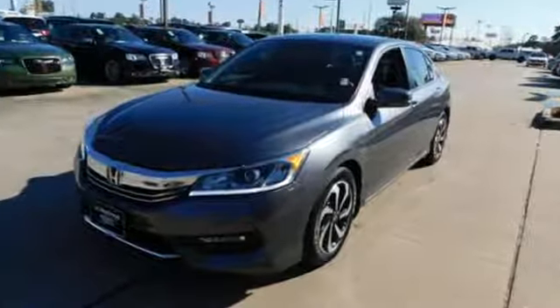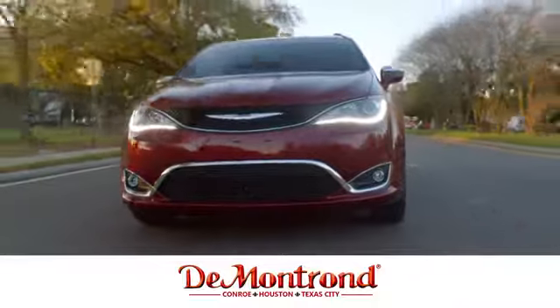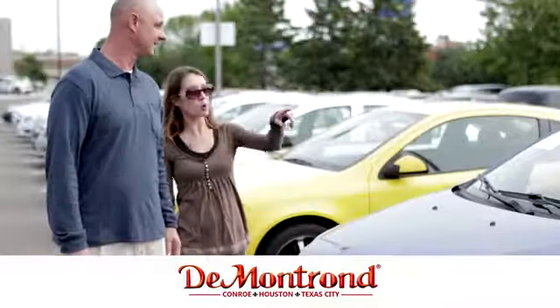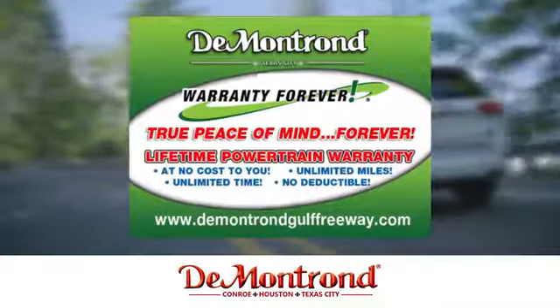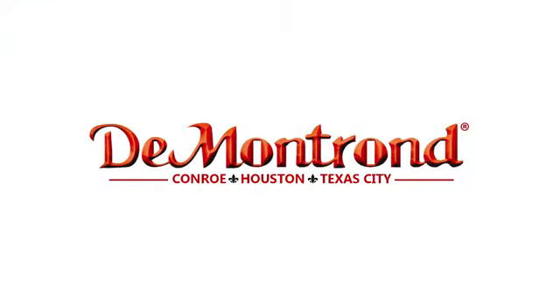Hurry in today and see it for yourself. Buy with confidence at Demontron. With an incredible inventory, competitive financing, top dollar for your trade, plus a real powertrain warranty for as long as you own your vehicle, it's definitely Demontron.